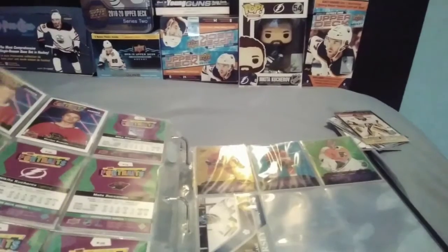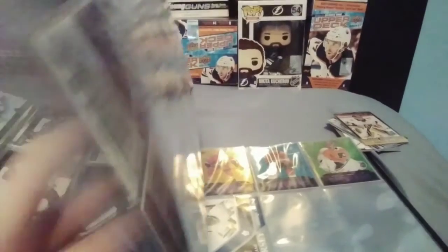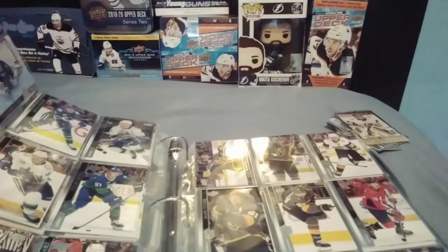Stay tuned for another My Collection Hockey Card video. I'll see you later. Bye.